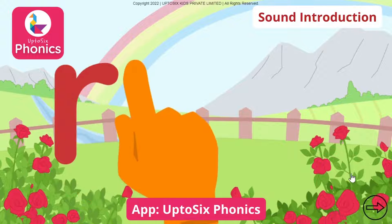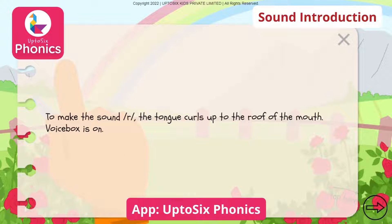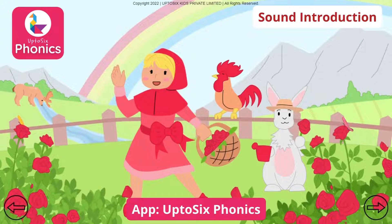Listen to the sound. Up to six phonics. Red Riding Hood is on her way to meet her grandmother. She is wearing her favorite red hood along with her red shoes and red ribbon.